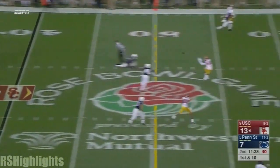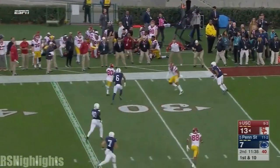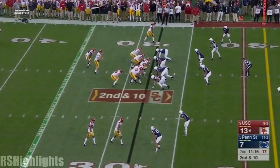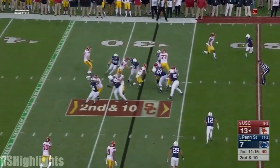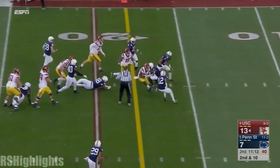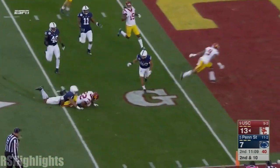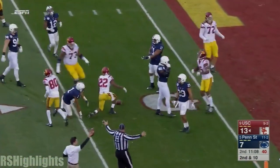Darnold has it. Fires across the middle. Burnett running free, down quickly inside the Penn State 30. But later on in the game, there's a second down run — Davis busting loose, still running. Justin Davis down inside the five.